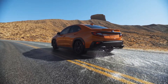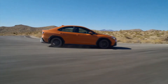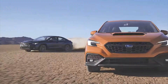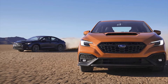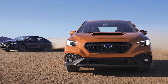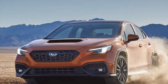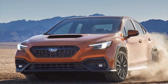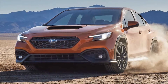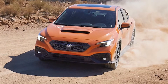The WRX joins cars like the Outback and Forester on the Subaru Global Platform. The new platform is much stiffer and offers a lower center of gravity, leading to improved handling, ride quality, and crash protection. Subaru also replaced the previous base engine with a turbocharged 2.4-liter boxer engine putting out 271 horsepower and 258 foot-pounds of torque. The larger displacement from the previous 2-liter should provide a broader torque curve.